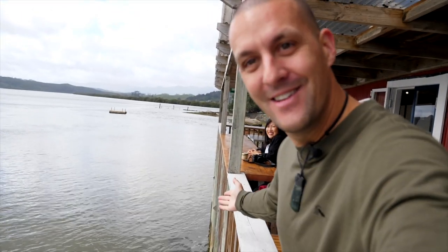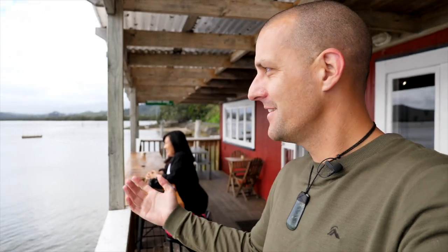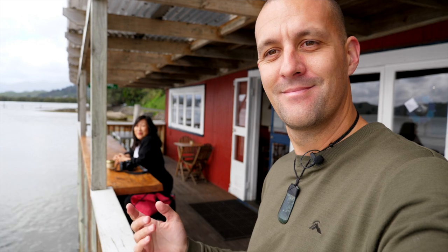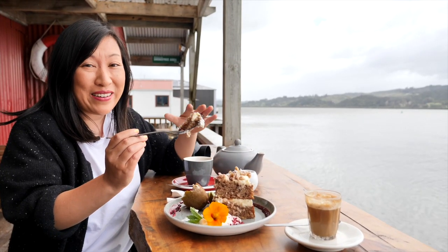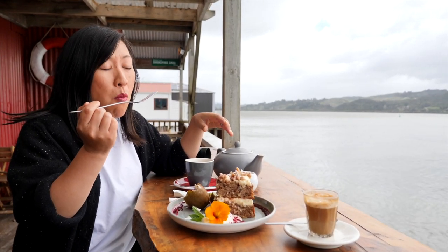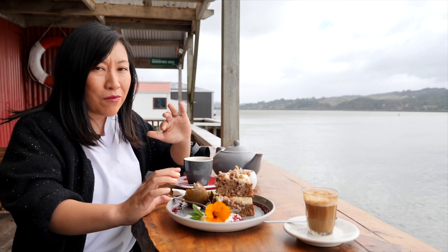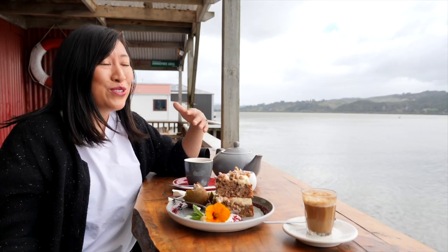The Boat Shed Cafe truly lives up to its name, hanging right over the water - watching the car ferry tootle back to the other side. It's a very peaceful environment, all I can hear is mullet jumping in the water. We've ordered a slice of hummingbird cake - banana and pineapple - with a cuppa, sitting out over the water. I love banana cake, it's absolutely delicious.